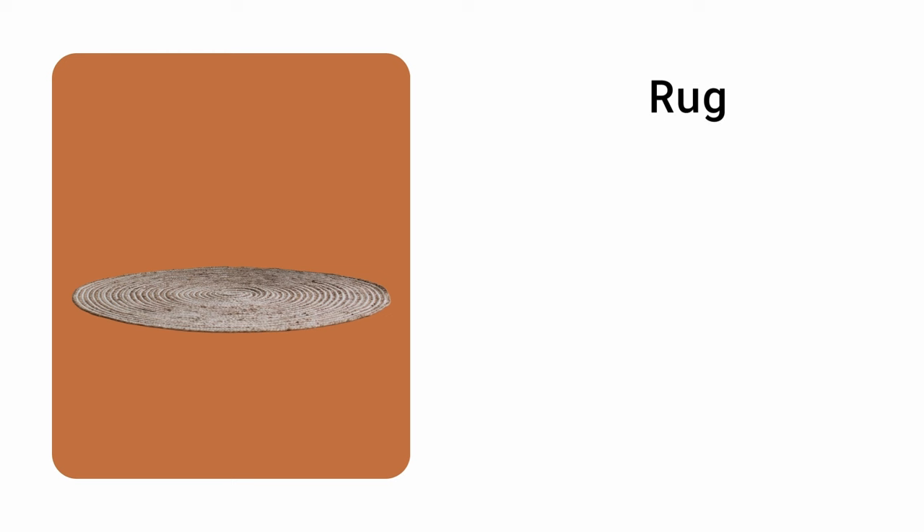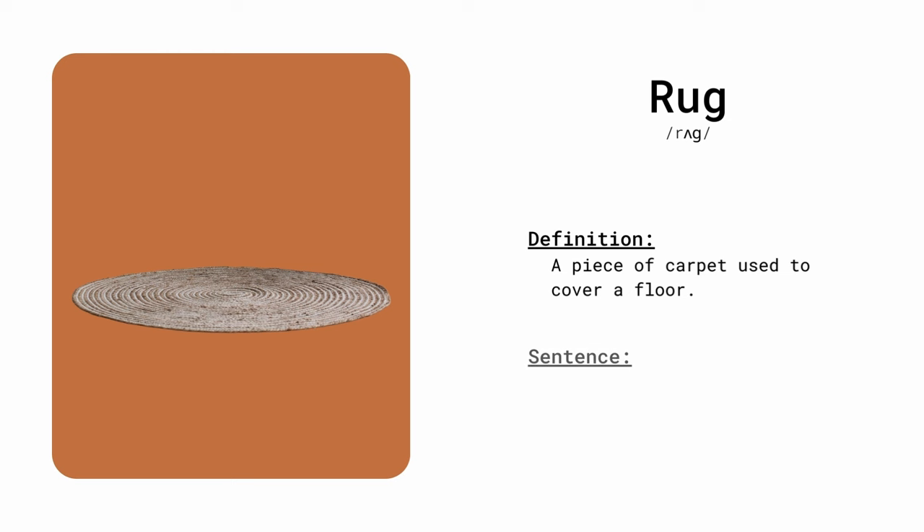Rug. A piece of carpet used to cover a floor. The rug in the living room is soft and comfortable.